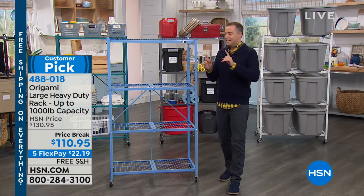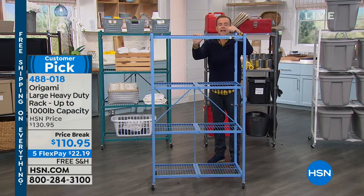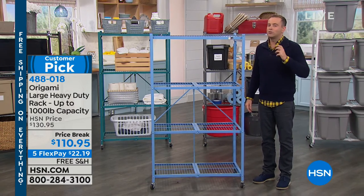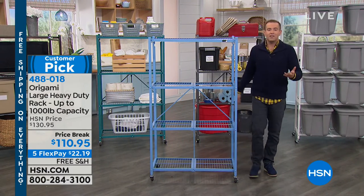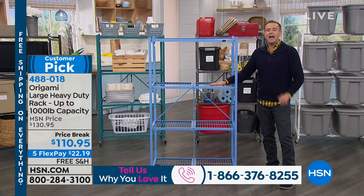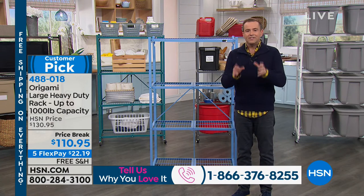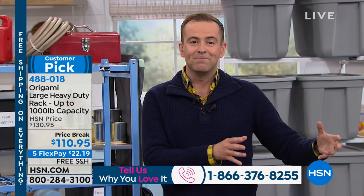For many of us, this is an old familiar friend — the mac daddy, the ultimate, the one that started the craze. The rack. The large rack. The one that can hold so much weight and capacity. The one that allows us to go vertical in our garage, in our basement. This aired one other time earlier today and became the number one seller in our organizational category for this 24-hour period because of the special savings. Origami does not typically discount — we're doing it today.